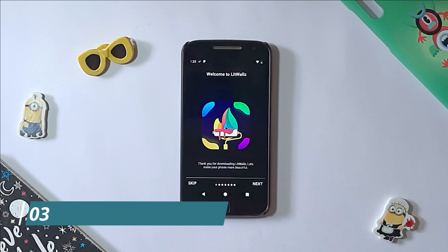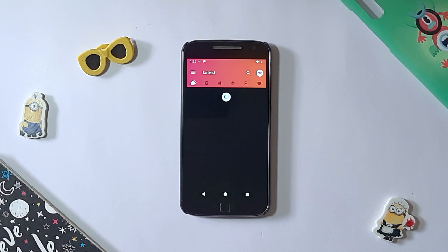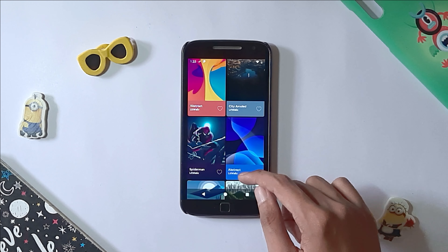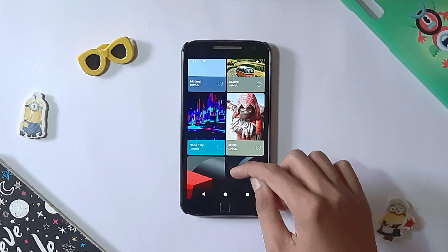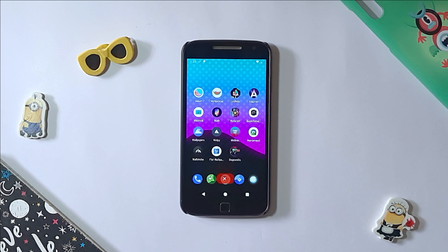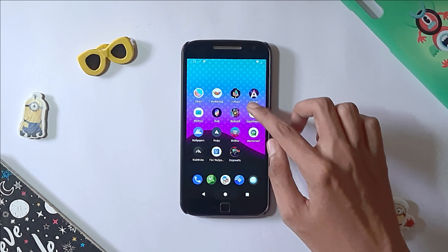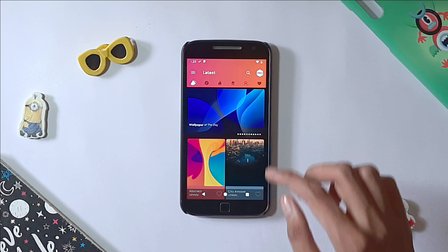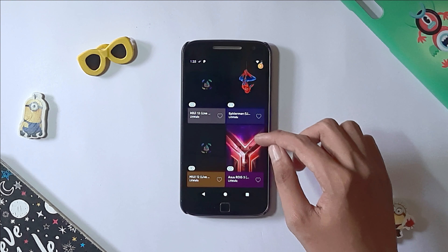The next app on our list is LitWalls. LitWalls is one of the best Android customization apps where HQ wallpapers are sorted into categories to make it easy for you to choose your desired wallpaper. In this app, wallpapers are sorted in categories like abstract and minimal, which are updated daily. The wallpapers are beautifully designed and the different vibrant color combinations used to make them are eye-pleasing. The app contains main categories like abstract, minimal, nature, games, and some other random categories that offer you diverse choices.